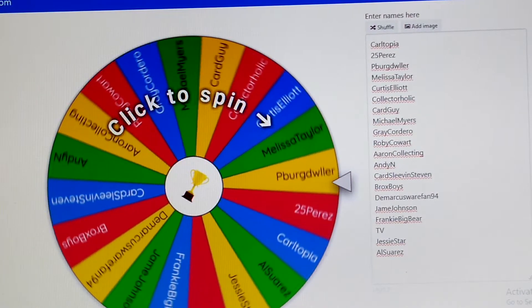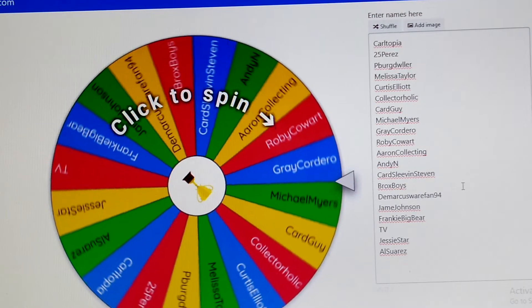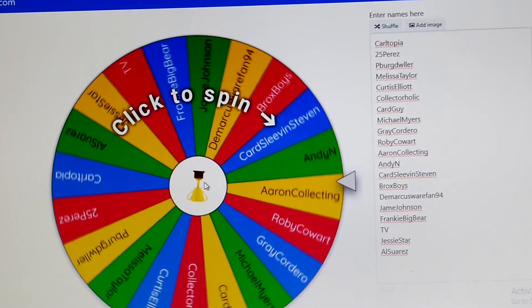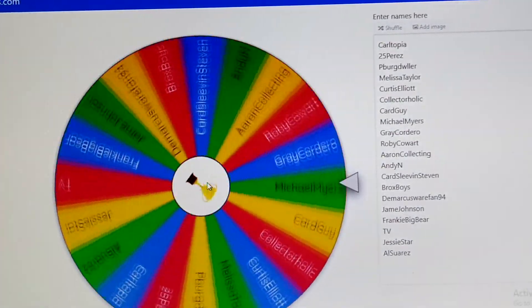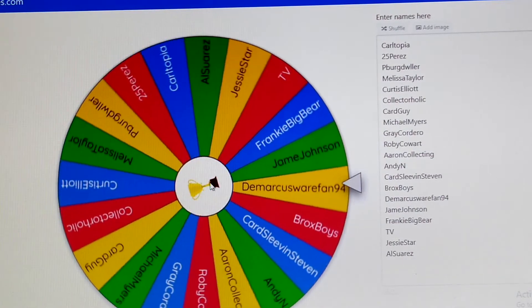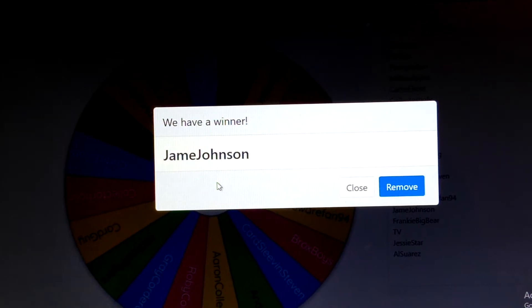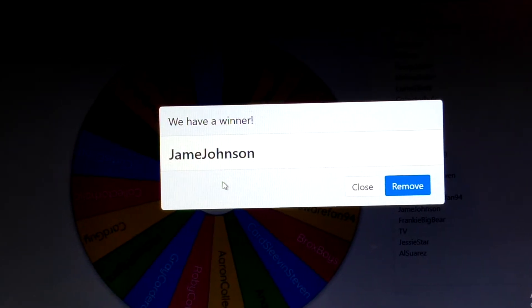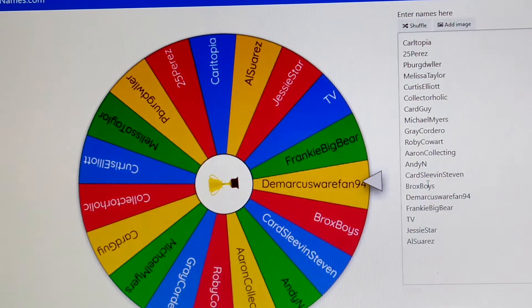Let's spin the wheel for the first place winner and see who that might be. Good luck everybody, and thank you all for your comments and for your views. All of you are great subscribers. Jamie Johnson, you are the first place winner! Please email me at tccbaseball@yahoo.com — my email is also in the description below. Let me know which item you would like from the ones you just saw on the video. You are the first place winner.